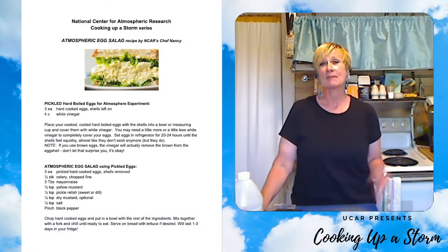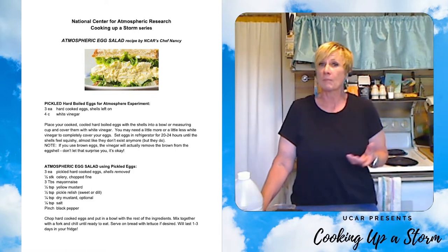What I want to make is atmospheric egg salad for sandwiches. I'm going to start by first hard boiling about three to four eggs and then soak them in white vinegar for an entire day. This is going to take some patience, but it is well worth the wait. Try it at home by hard boiling your eggs, leave the shells on, and then cover them in white vinegar like this. You'll find a step-by-step recipe in the description below.